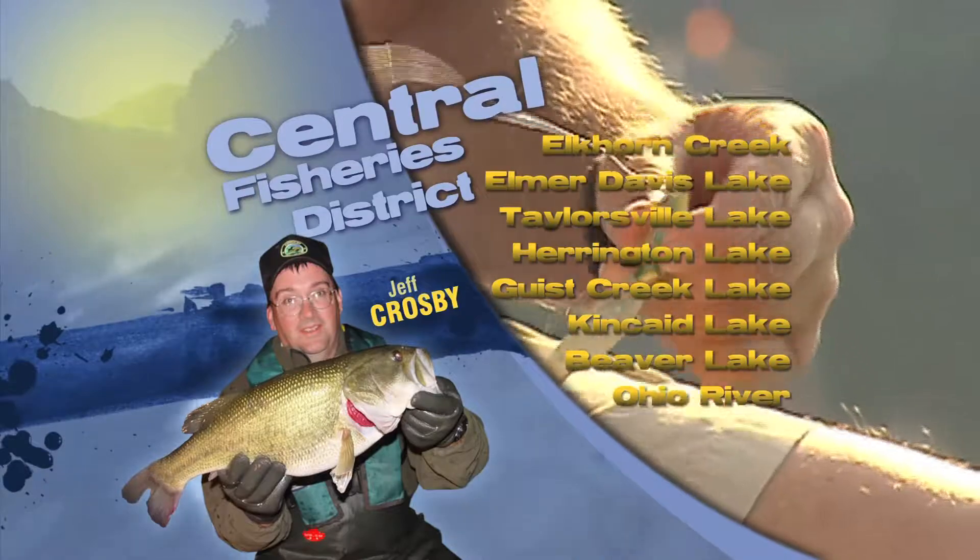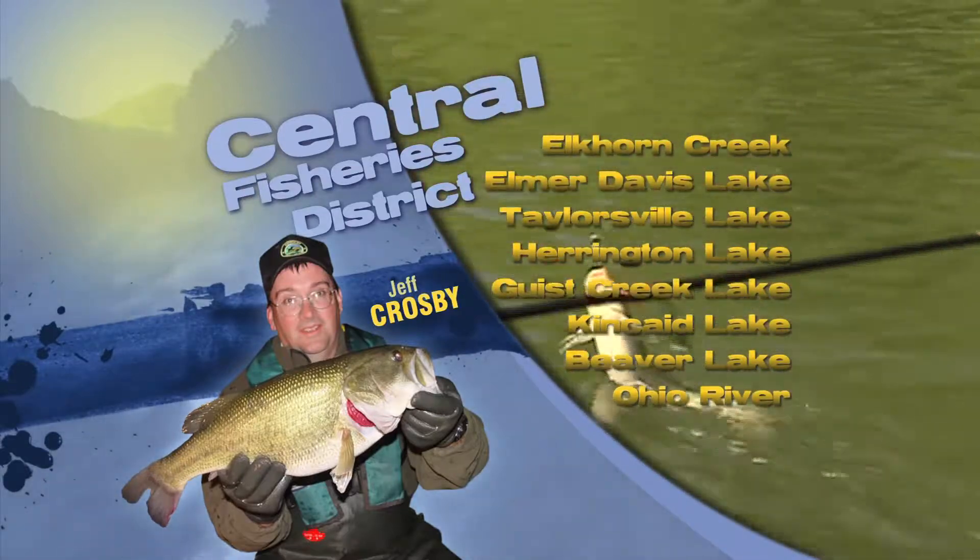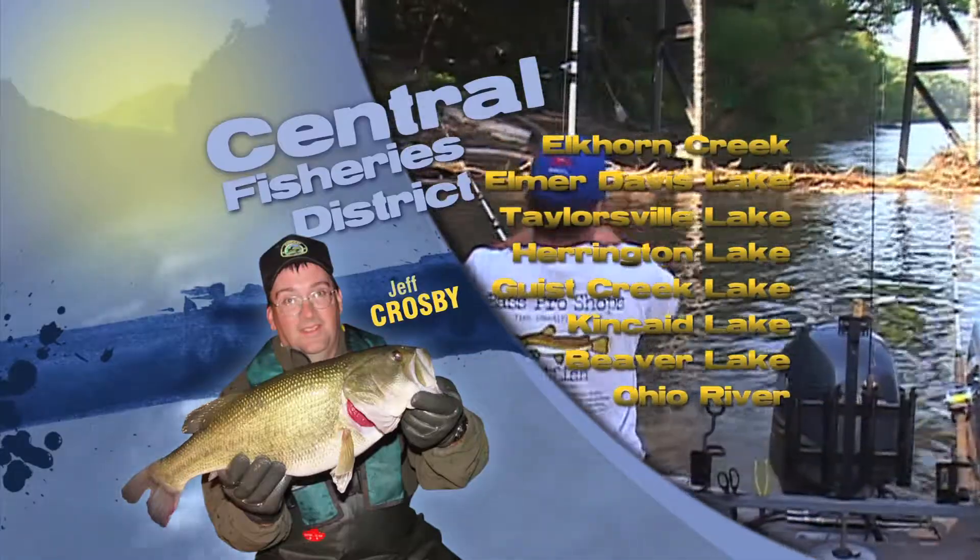This is Jeff Crosby with the Central Fisheries Fishing Report. Consider Beaver, Elmer Davis, Gifts Creek, or Taylorsville Lake for catching a few largemouth.